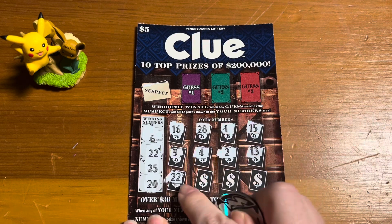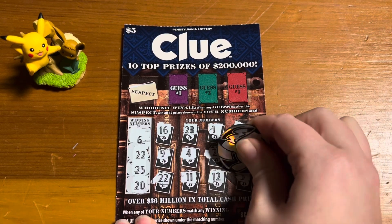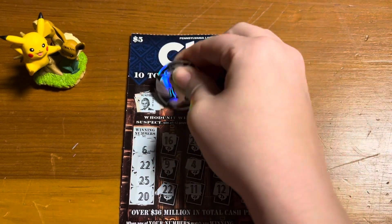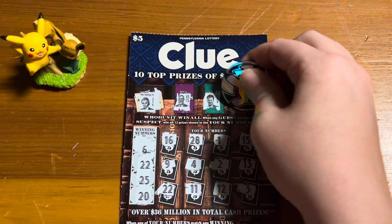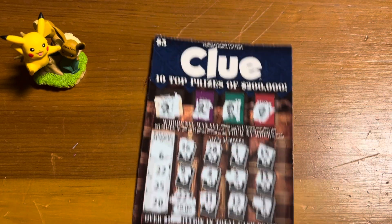Oh, we have a winner, you guys! My favorite number came through. I guess that means we cannot win the win all, but we'll still check it out. We're looking for Mr. Black again. So let's see what we won — we have $5. All right, moving on.